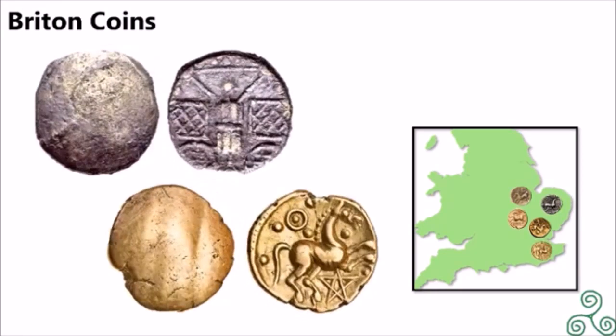Here are two Canty coins. The top left had no design on it, while the top right is a trophy box, minted between 30 and 20 BC. The bottom left is also blank, while the bottom right displays a pentagram star, a horse, and Celtic patterns, minted between 5 BC and 5 AD.